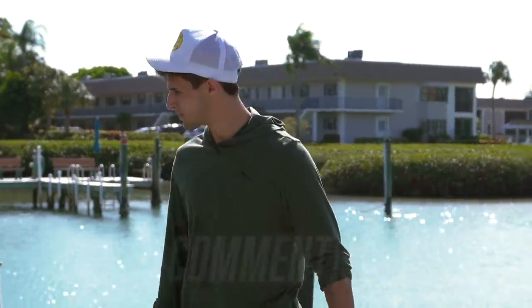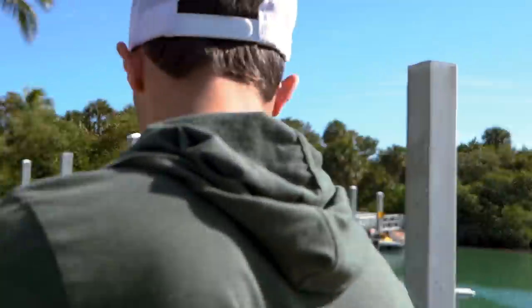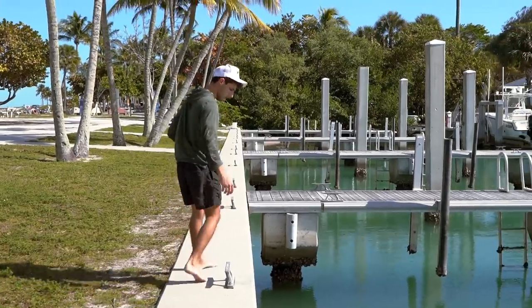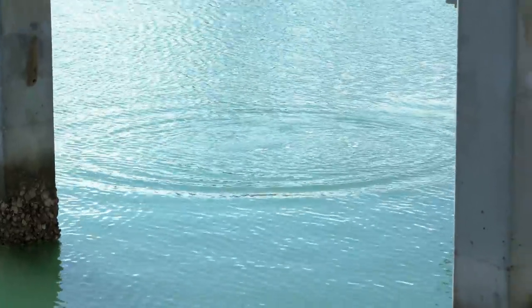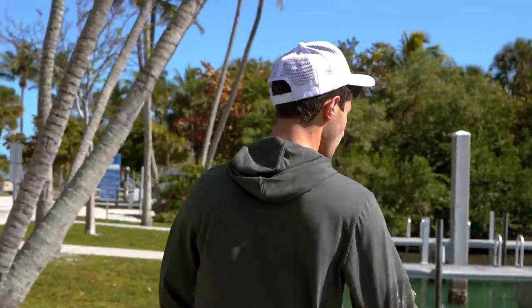It's low tide right now — you can literally just see them mid water column just sitting there. The conditions we're working with right now are not the best, so I don't think we're going to be seeing much. There's some mullet though. I say we're good on bait — let's just go to that spot and put them in the trap.